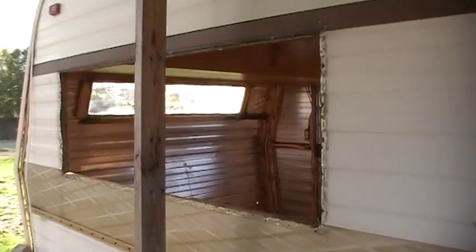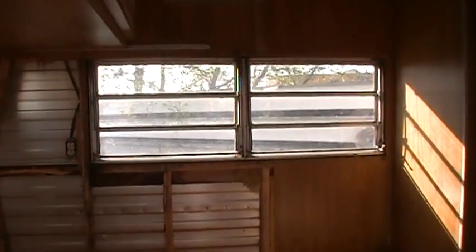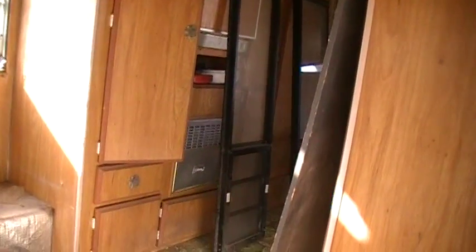We got some new window action going in here. New floors, these are old windows, and a new window right there.